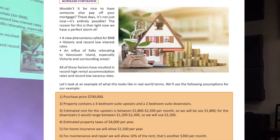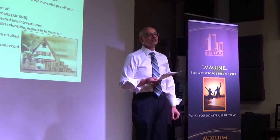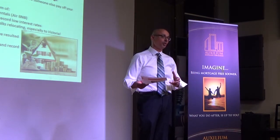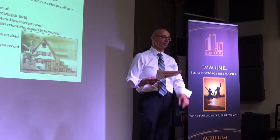A great question came up: does this allow for a legal suite or a non-conforming suite? It doesn't matter — the lenders we work with can handle legal or non-conforming suites. When it's conventional financing like that, we can work with either one.